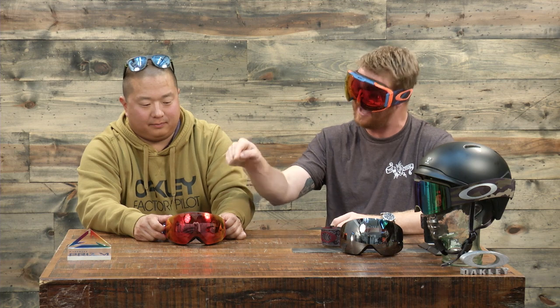Ladies and gentlemen, make sure to check out the Flight Deck and the Airbrake XL at TheHouse.com. As you can see, there's a little bit different lens application technology — the Ridge Lock with the Flight Deck XM and regular Flight Deck, and the Switch Lock with the Airbrake XL. Nick, thank you for walking us through this stuff. Thank you guys for watching. Remember to leave a comment or question below, and if you haven't done so already, subscribe to the channel. Thanks for watching!